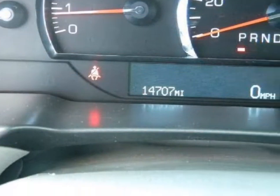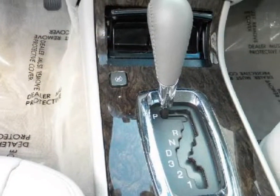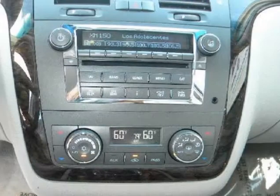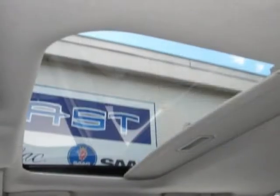We at Coast Cadillac are fortunate in that we are able to trade for the absolute finest, lowest mileage automobiles you can find anywhere. This DTS is a perfect example of the highly desirable inventory we have for your consideration.